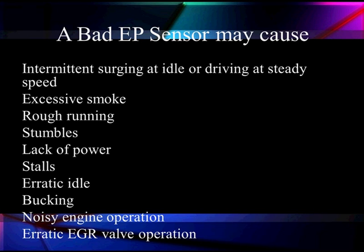A bad EP sensor can cause intermittent surging at idle or even while driving steady. Look for excessive smoke, rough running, stumbles, lack of power, stalling, erratic idle, bucking, and noisy engine operation. The main reason for all of this is erratic EGR valve operation — that's the root cause of the problem.